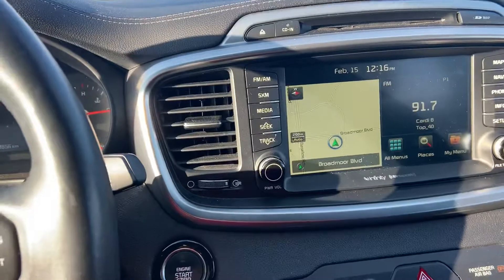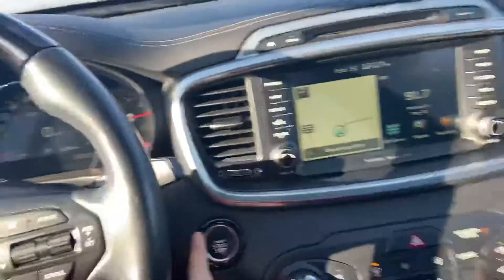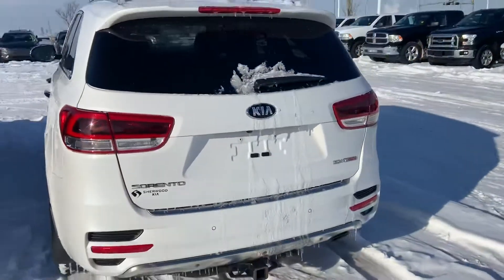You'll have navigation, an Infinity sound system, heated and cooled seats, a panoramic sunroof with an all-suede headliner, as well as the turbo engine. So there you have it — Scott here at Cherokee, just giving you a quick look at this vehicle.